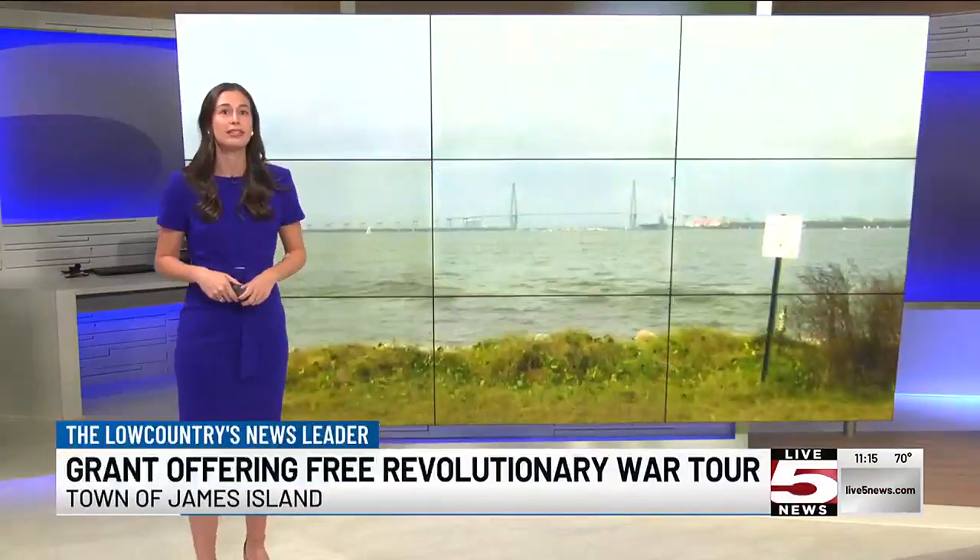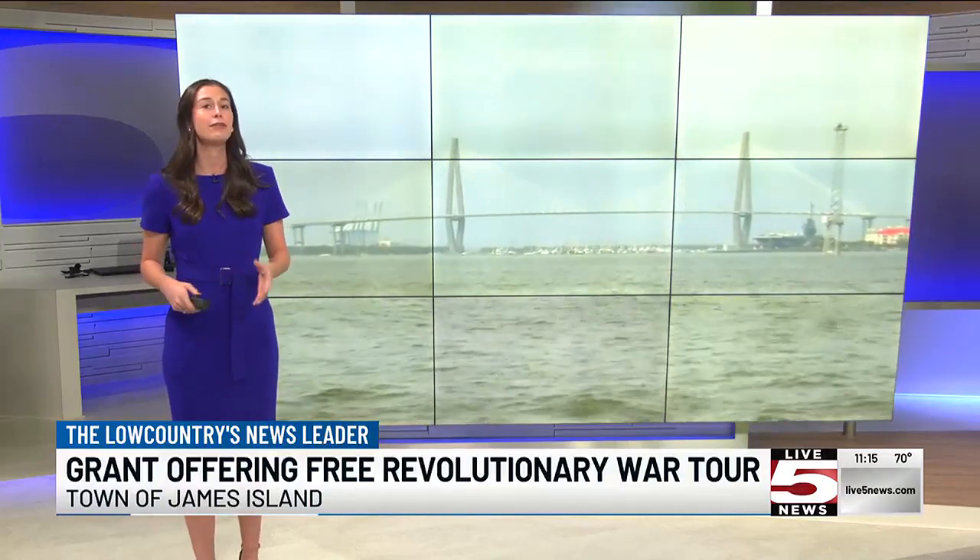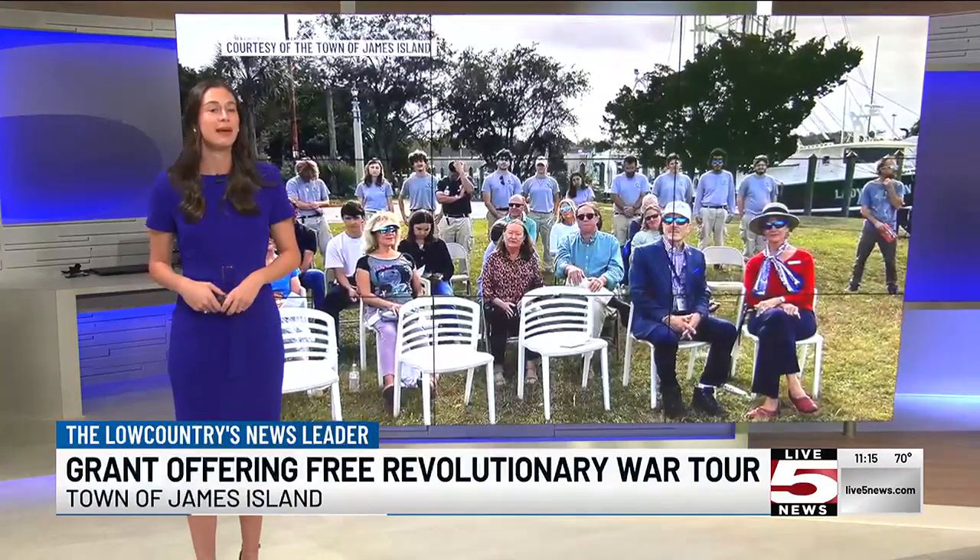For all of you history buffs, listen up. A new free audio tour is now available to take you around James Island to learn about the Revolutionary War. Our Caroline Spikes has the story. The South Carolina 250 Group granted the town of James Island $12,000 to help kickstart this concept.